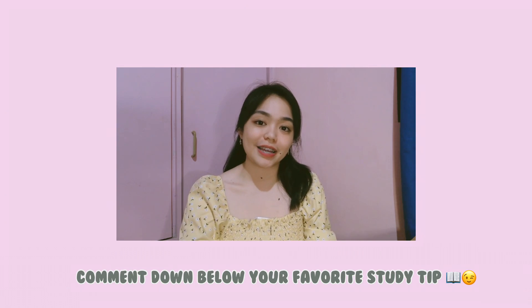Those are the tips that helped me survive my two years in med school. I really hope this video would be helpful for your studies as well. If you liked this video, please give it a thumbs up, don't forget to subscribe to my YouTube channel, and I'll see you in my next one. Bye!